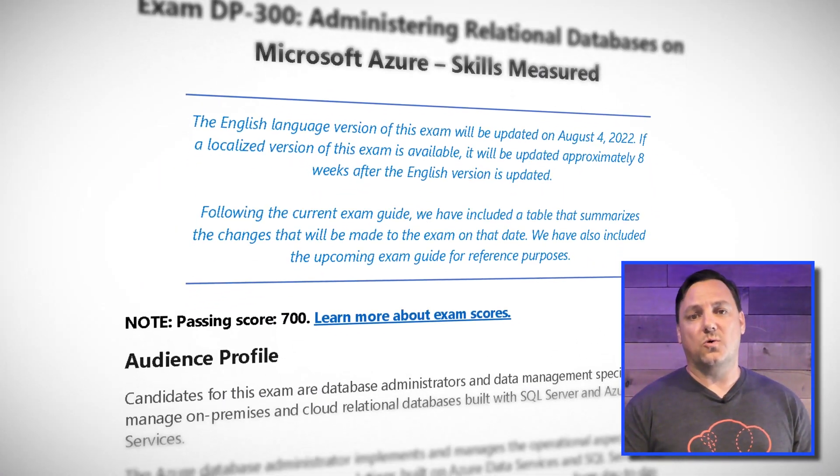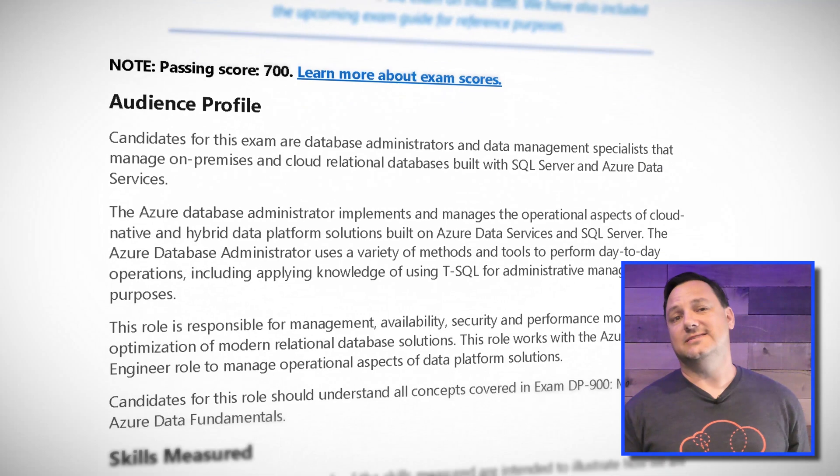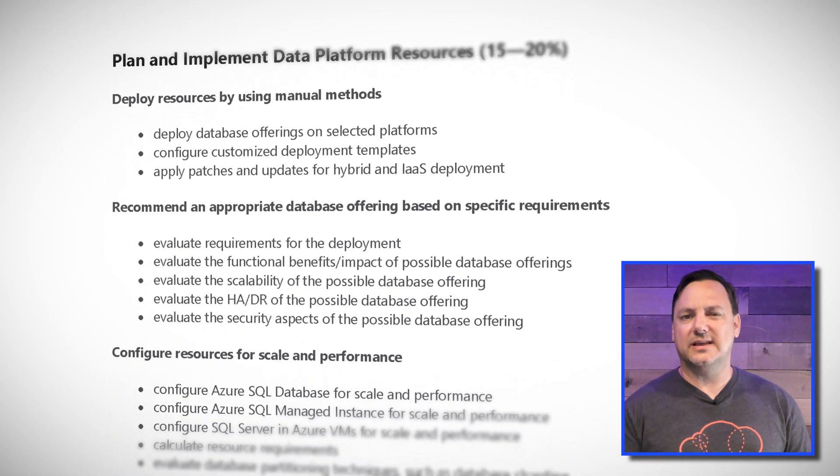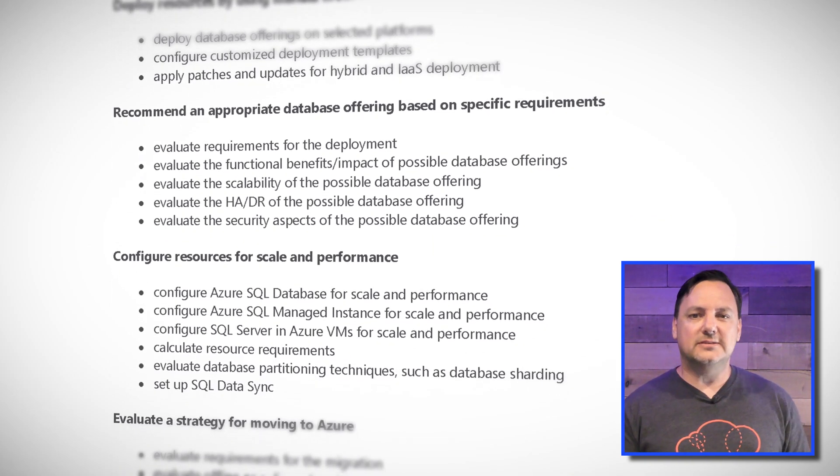The DP-300, or Administering Relational Databases, is next. This is an interesting one in that about 30% of the current exam is getting removed, which will obviously place a much greater focus on the remaining topics. This exam will be updated on August 4th, so not a lot of time if you're in the process of preparing. The AZ-600, or Configuring and Operating a Hybrid Cloud with Microsoft Azure Stack Hub, is also getting a pretty major update on July 29th, so keep that in mind.